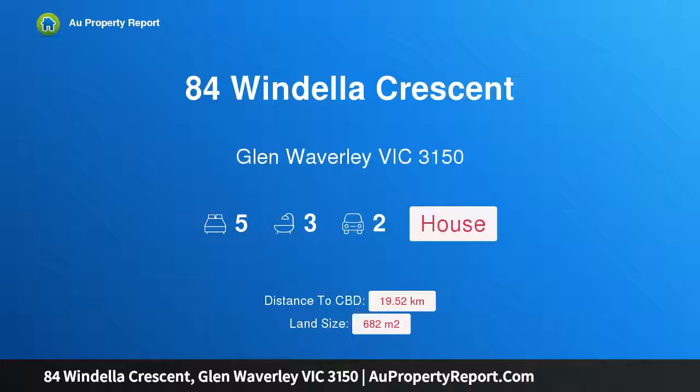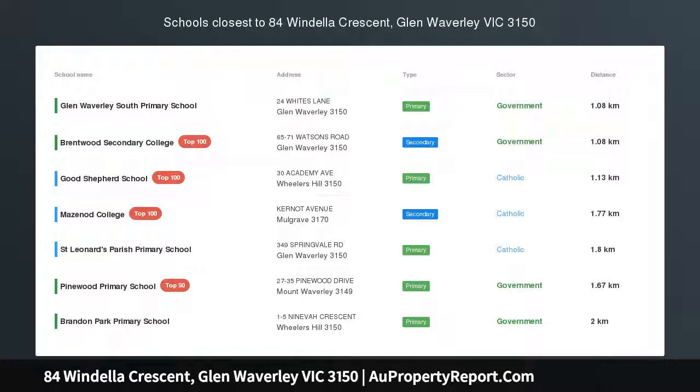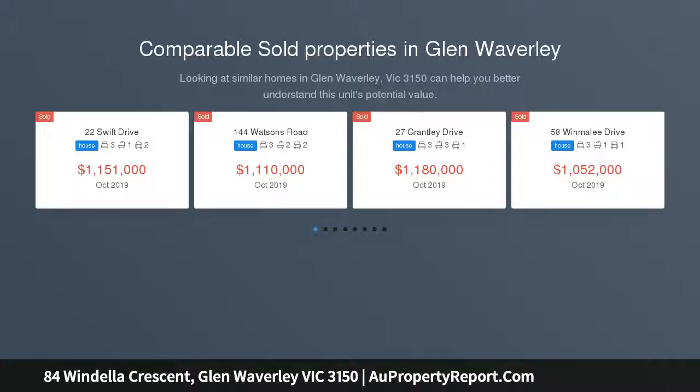Hi, I am glad to introduce Property 84 Windella Crescent, Glen Waverley Victoria, 3150. Luxury Lifestyle Living in Brentwood Secondary Zone, STSA. Superb Georgian Inspired Masterpiece with quality fixtures and fittings throughout, with space for all the family.